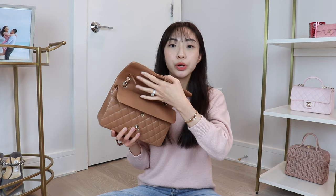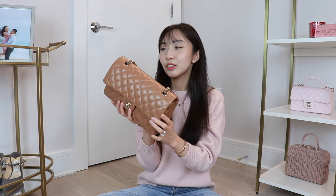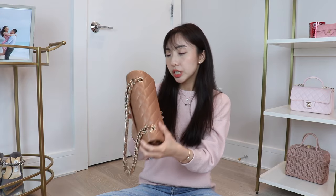Aside from a faint crease on the back — which happens to any flap bag — and some indents on the inside from where the zipper and snap button press against the inner leather, that's really the only wear and tear. There are no scratches and it still feels amazing. I'm selling it for 25 to 30 percent less than the price on Fashion Phile, so if you've been looking for this bag in this color, now is your chance.